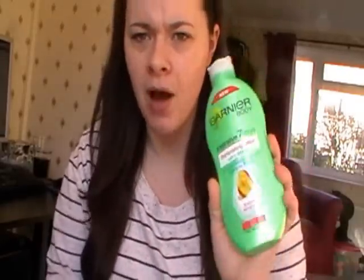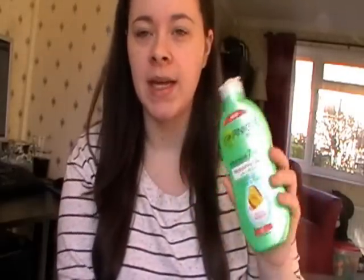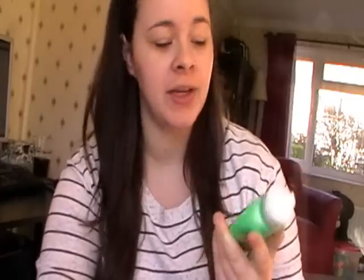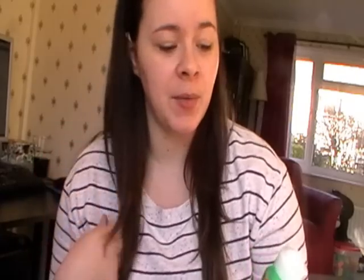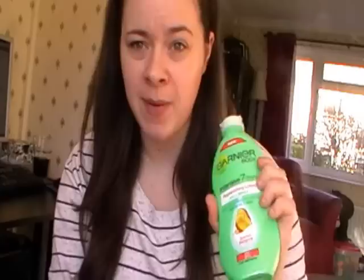The next thing - I actually got given this because Matt's mum had an allergic reaction to it and she'd only used it one time, so she said I could have it. You can get this anywhere and probably online, so I'll put a Boots link in the description box if you want to check it out. It's probably around about £3 for that, maybe less, but I'll check for you.